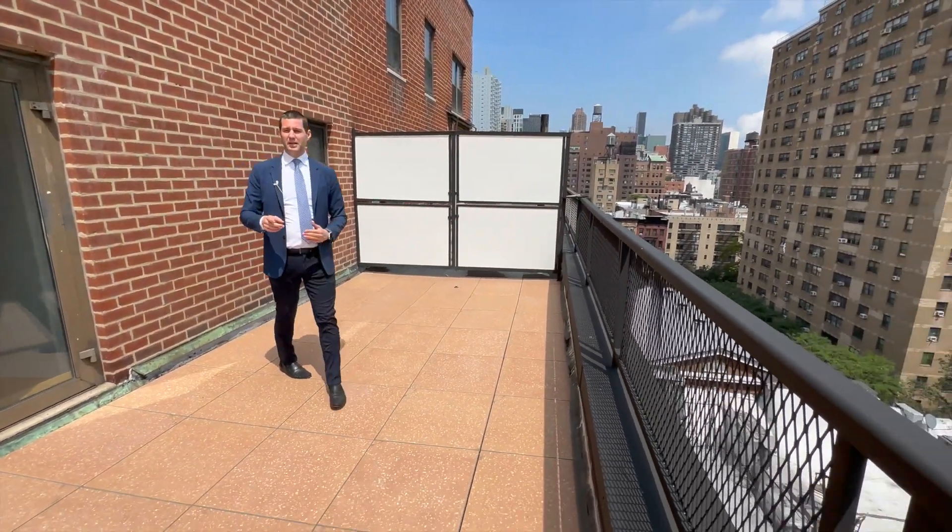The building has a bunch of amenities, including a roof deck — let's go check that out as well. I hope you enjoyed today's tour. If you want to schedule a private showing, call me, Eric Bottomley, at Argo Real Estate.